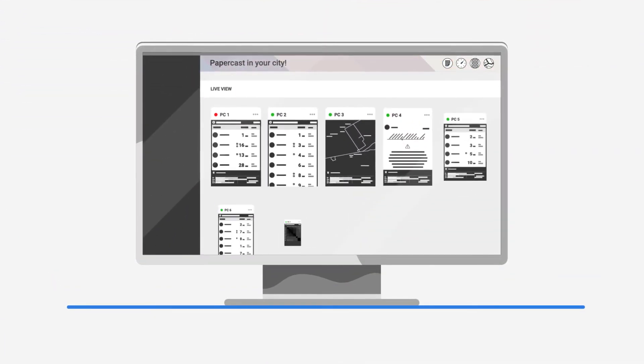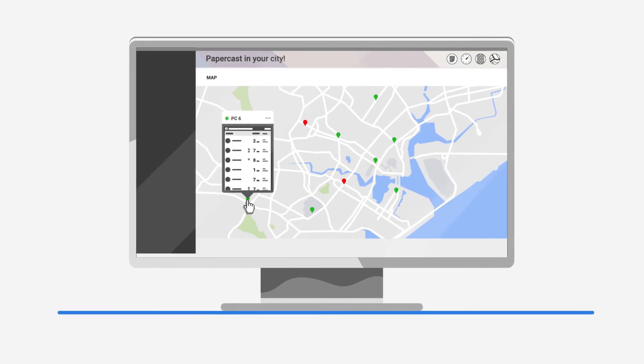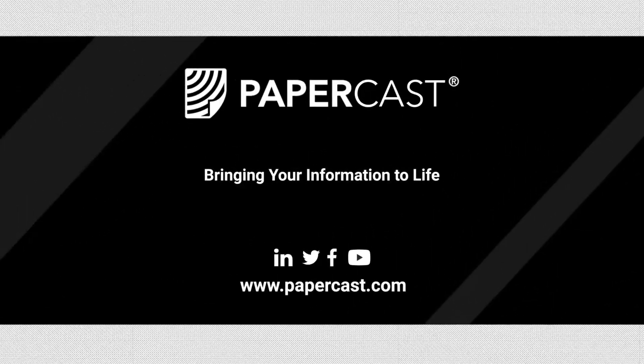Update content in just a few clicks, or integrate with your existing systems for real-time updates. What are you waiting for? Visit papercast.com and start bringing your information to life.